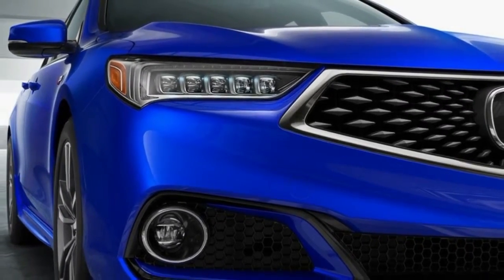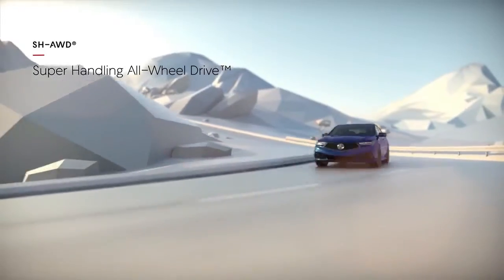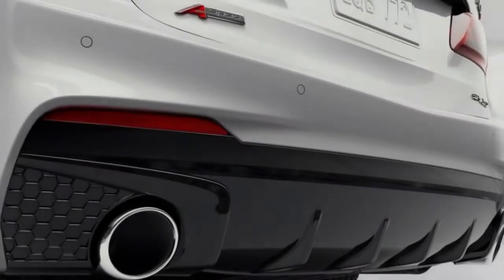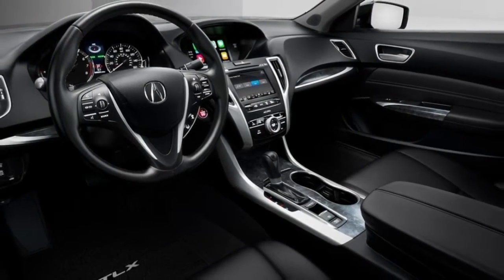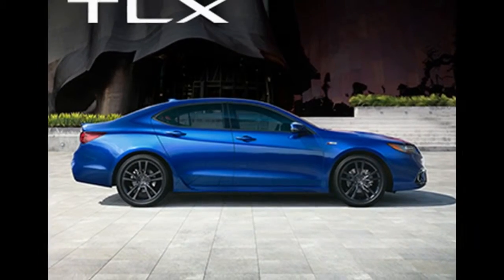Smaller in general measurements, the Acura TLX positions more like an average-size vehicle as far as passenger space. Notwithstanding missing the mark regarding genuine luxury status, it competes with several premium German-branded cars of comparable size, including the BMW 3 Series and Mercedes-Benz C-Class, and the latter's smaller CLA. At 106.5 cubic feet, cargo and passenger space doesn't quite match the 3 Series or C-Class, making the TLX a better choice for four occupants than five.